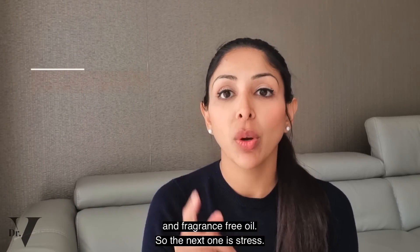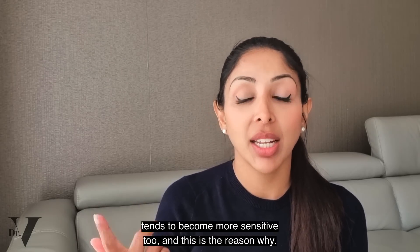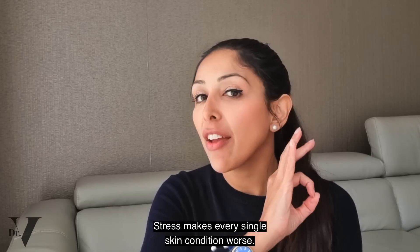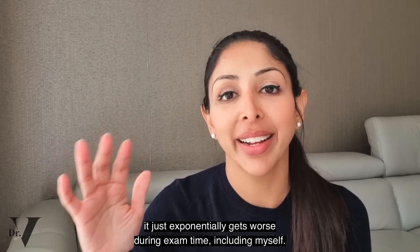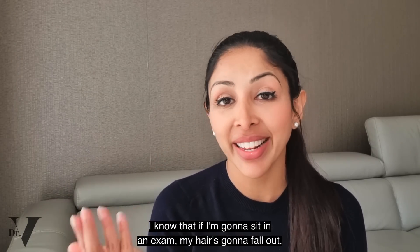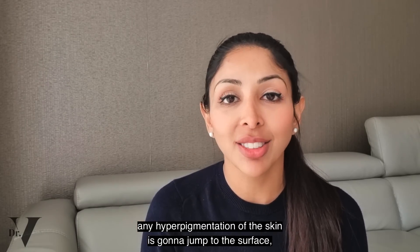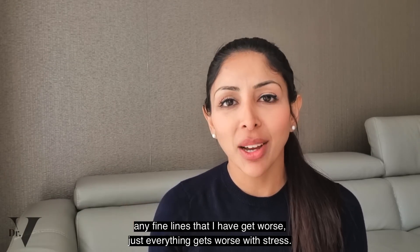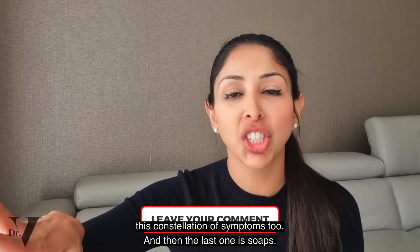The next one is stress. When it comes to exam time, your skin tends to break out, but it also tends to become more sensitive. Stress makes every single skin condition worse — whatever you're suffering with just exponentially gets worse during stressful periods. I know that if I sit an exam, my hair will fall out, I'll start breaking out, any hyperpigmentation on the skin is going to jump to the surface, and any fine lines get worse. Everything gets worse with stress. Write down below if you also have this constellation of symptoms.